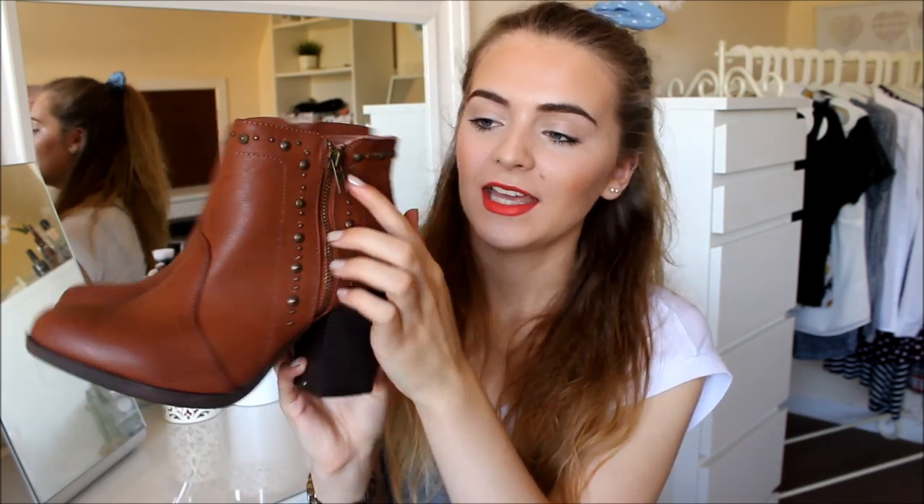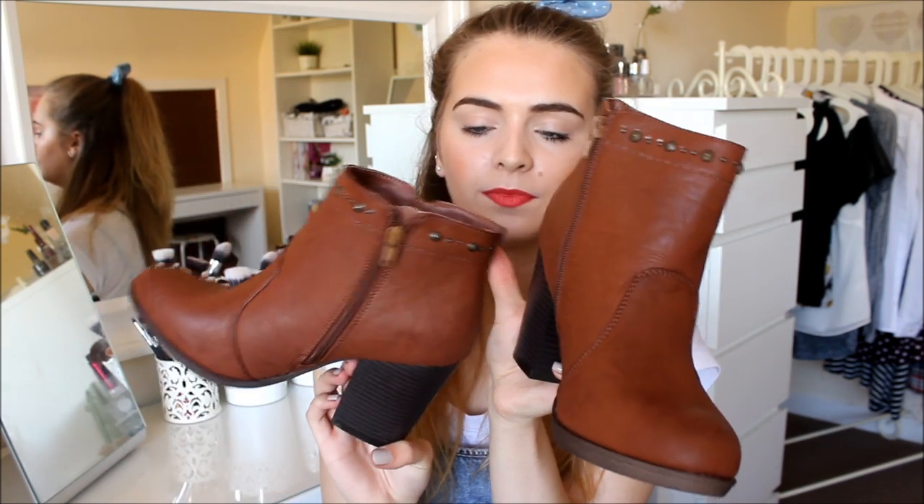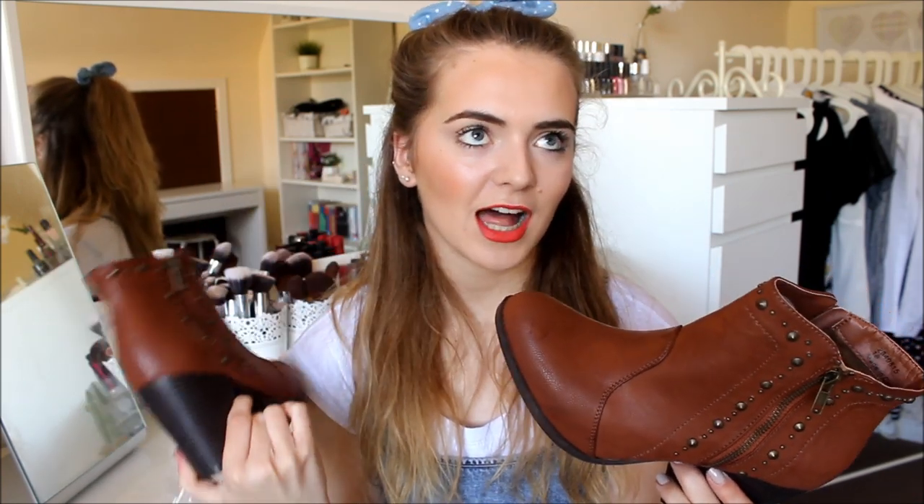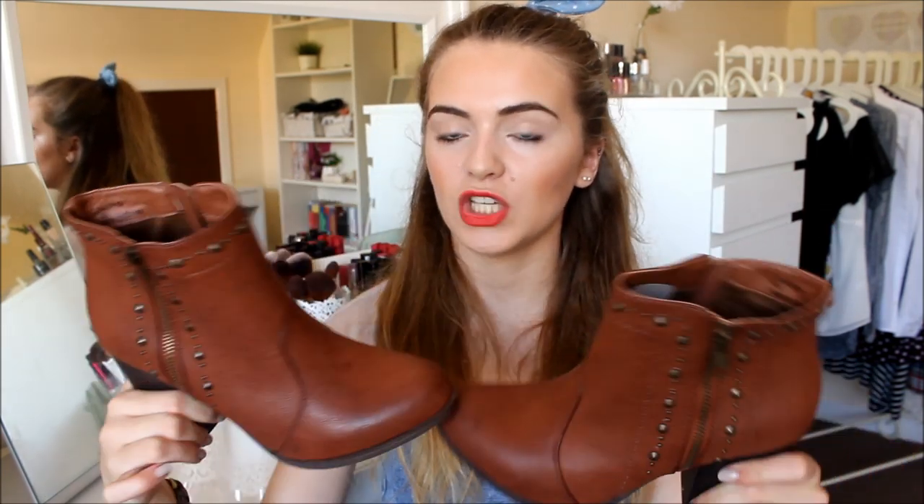I then got these brown boots. The last New Look order I made I also got some boots — I'm just obsessed with boots, what can I say! They have some detailing down the zips and around the ankle bits, and they are a lot higher than I thought they were going to be. The higher the better as some people say, but for me this is not the case — I really like flat things. I'll try my best to walk in them and not fall. These were £11 and they were originally £24.99. They'll look great with jeans, skirts, leggings — basically anything. I think these will be my go-to boots in the winter.